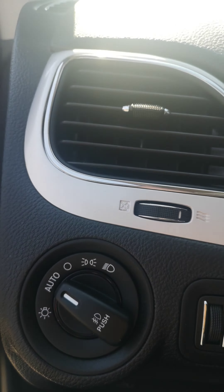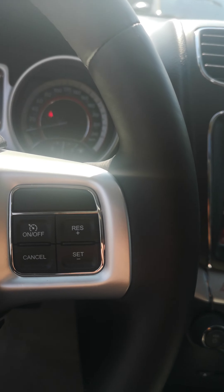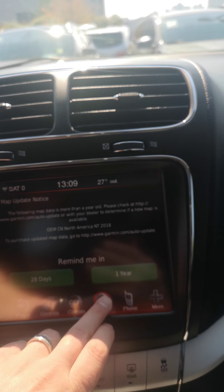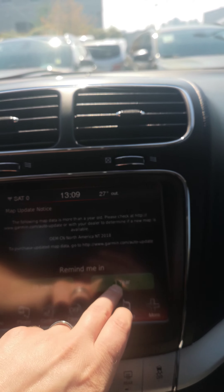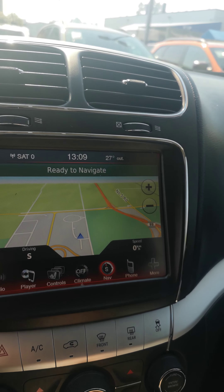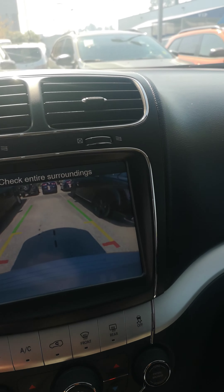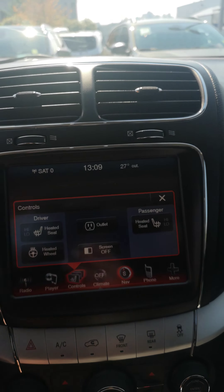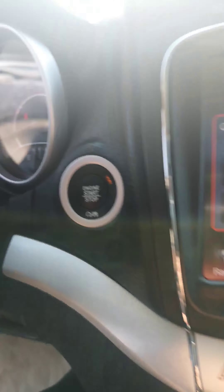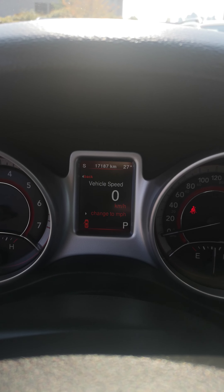Got automatic headlights, Bluetooth and voice commands, cruise control, navigation, backup camera. There's your heated seats and heated steering wheel, AC of course, push button start. Only 17,187 kilometers.